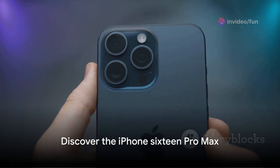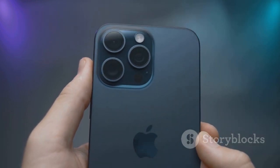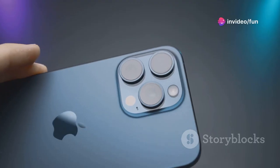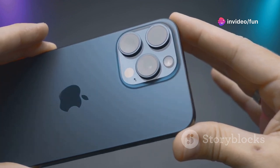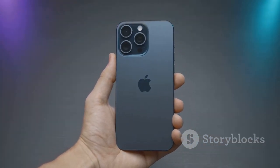Now let's talk about the iPhone 16 Pro Max. This device takes everything great about the iPhone 16 Pro and amplifies it. It boasts a larger Super Retina XDR display for an even more immersive visual experience, and with the A16 Bionic chip, it delivers even faster performance.